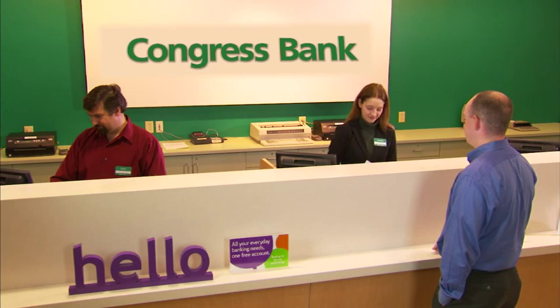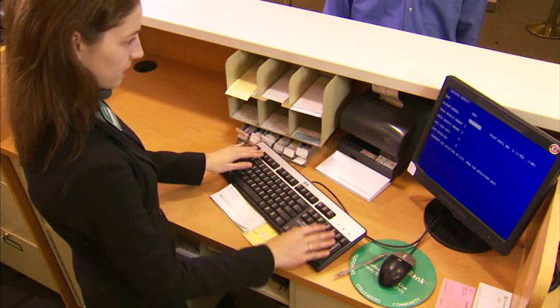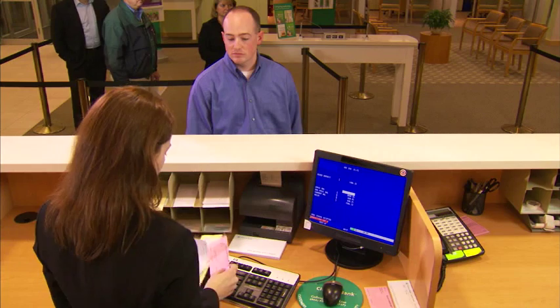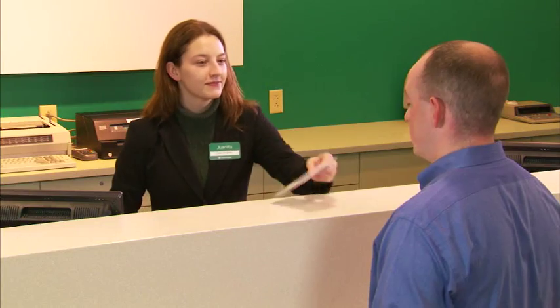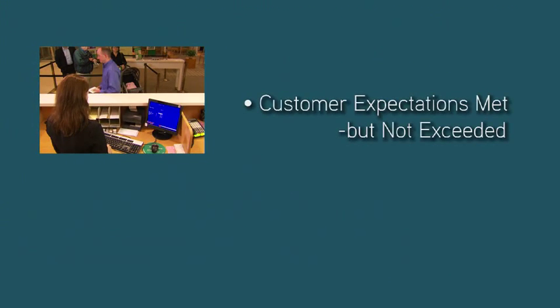While processing the transaction, the teller attempts to maintain eye contact with the customer in an effort to be attentive and courteous. Upon conclusion of the transaction, the effort to solidify the customer relationship, however, may be too little, too late. The teller provides the customer with a receipt, the amount of cash back requested, and prepares for the next customer. At the conclusion of the transaction, the customer's expectations were met, but not exceeded.